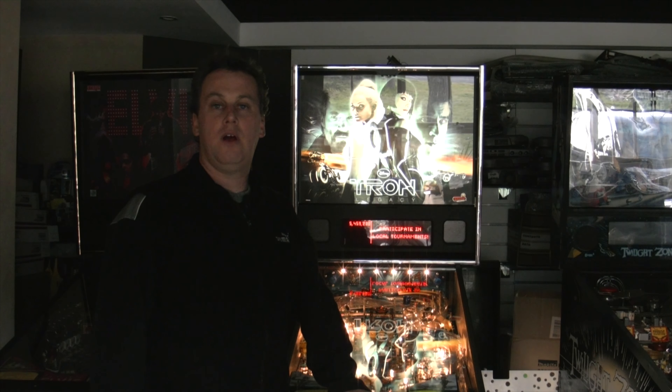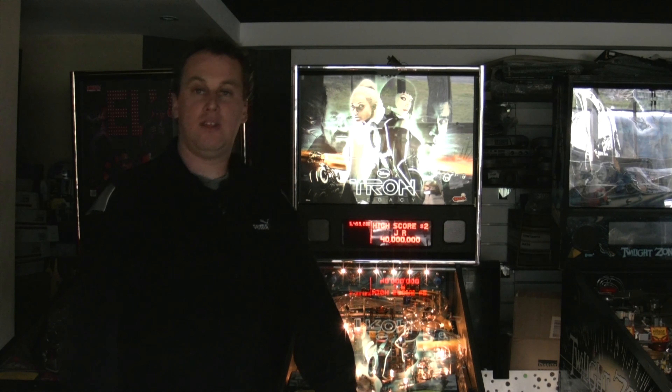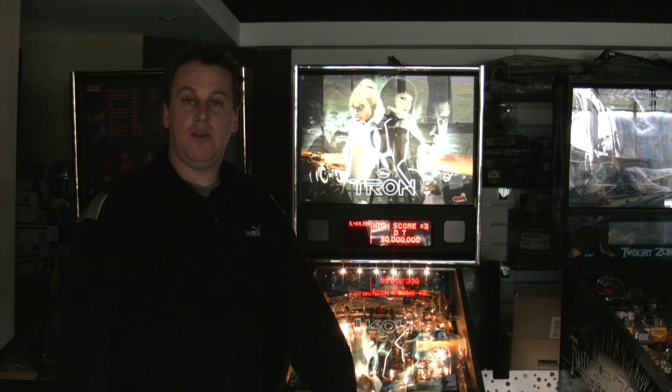That's the Tron pinball. On our next vlog, you're going to see Oz Comic Con this weekend, the 6th of July. I'm going to visit Oz Comic Con with a couple of friends — Mandy and Jess — and we may have a special guest. Bye for now!